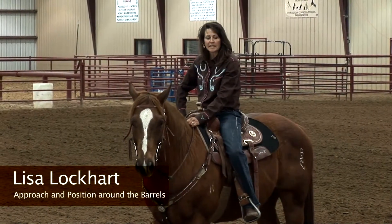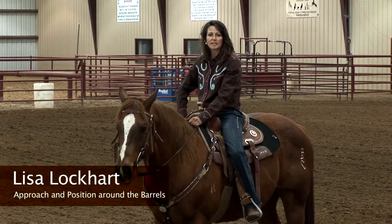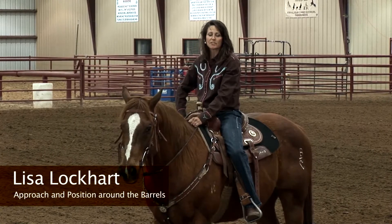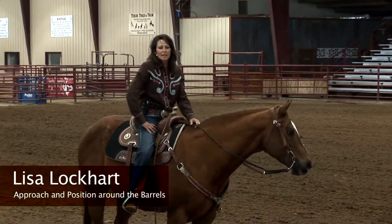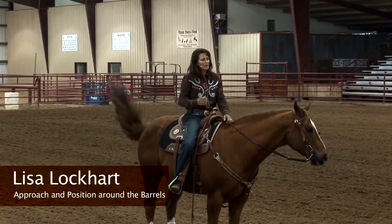Hi, I'm Lisa Lockhart, and today I'm going to show you a few things on my approach and my position around the barrels. First of all, I break it down into three main categories of my approach to the barrel.